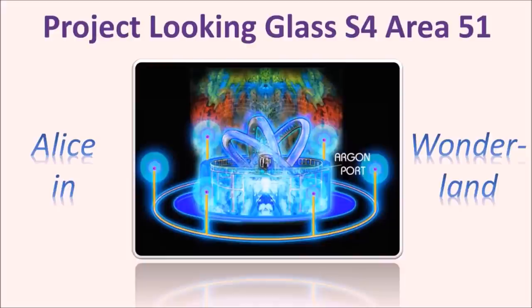Project Looking Glass, S4, Area 51. This is a technology that allows assets to look into the past, the present, or the future of events. That's what Project Looking Glass is. There's also various Star Gateway Portal technologies that they worked on in the Alice in Wonderland Project in Level 4-2 of Area 51, also dubbed S4.